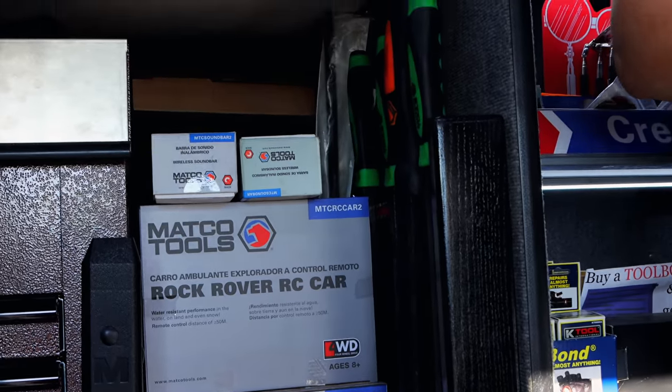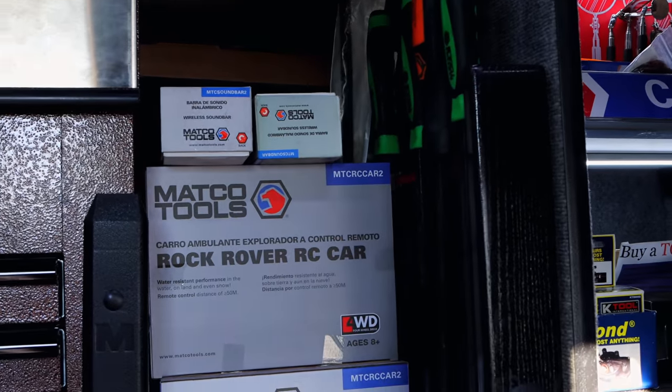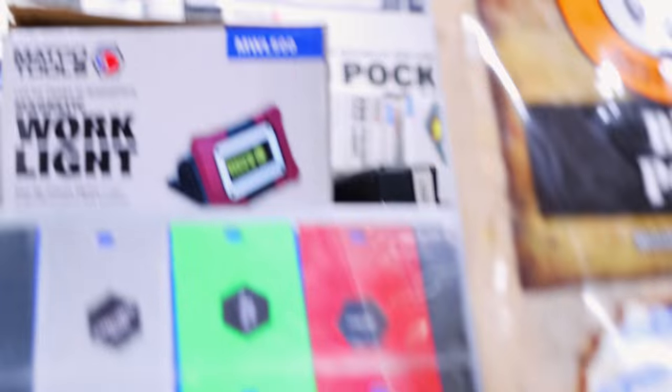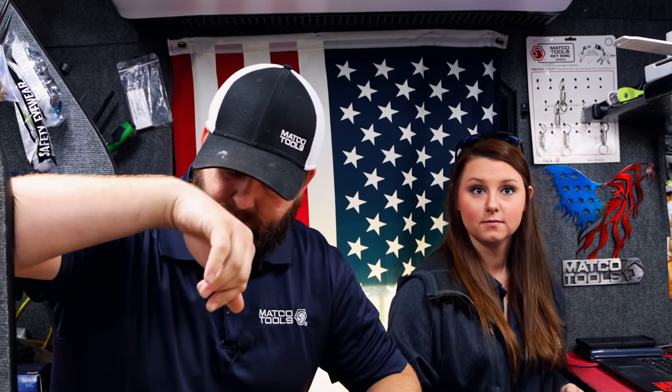We've got the RC cars today. We actually got two sold today and three sold next week. We got another one at the house. Have you played with one yet? A little bit. I like the fact that they go on water. Yeah, even on the video it shows them going in the water and they float and come back around. Four wheel drive.